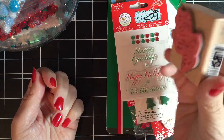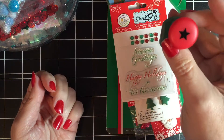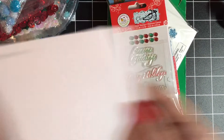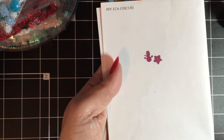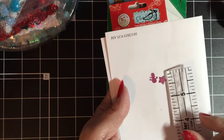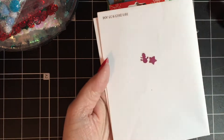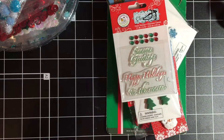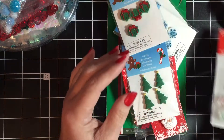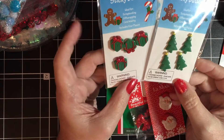This Happy New Year stamp was 39 cents, and then I got these two punches — they were 39 cents. I got the star and the little snowman, and they make really teeny tiny little images. I thought those would be good for making your own confetti for shaker cards. I also got this Season's Greetings, Happy Holidays, Tis the Season stamp for 39 cents.